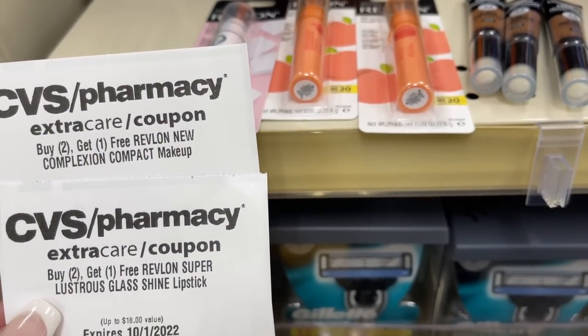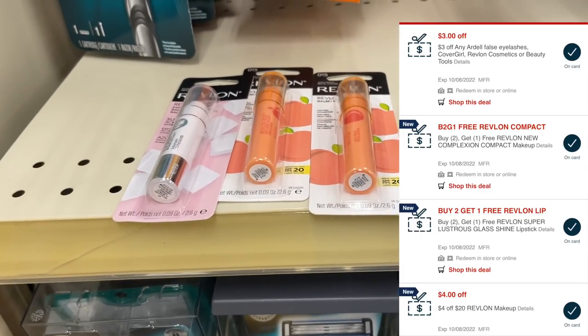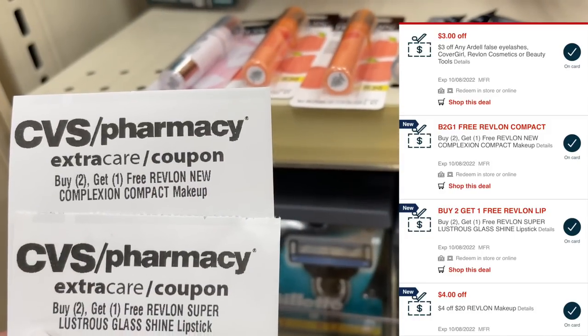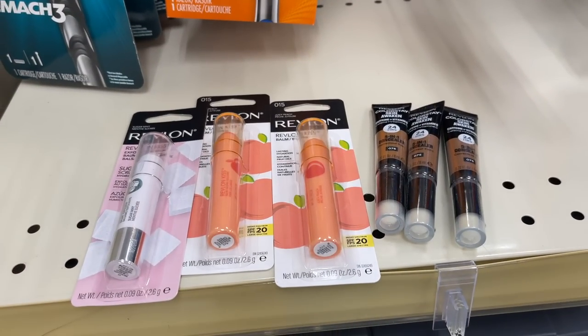I'm going to be using two buy-two-get-one-free sets on each set of products, so I'll end up paying for one — $6.99 for the Kiss Balms and $12.99 for one of the facial care products. I also have a $4 off of $20 Revlon CRT and a $3 CRT. After all of my coupons, I'm going to pay $12.98 at the register for all six items. Then I'm going to get back a total of $18 in extra bucks because we are hitting that $60 spend. That's going to make these free plus a $5 moneymaker.